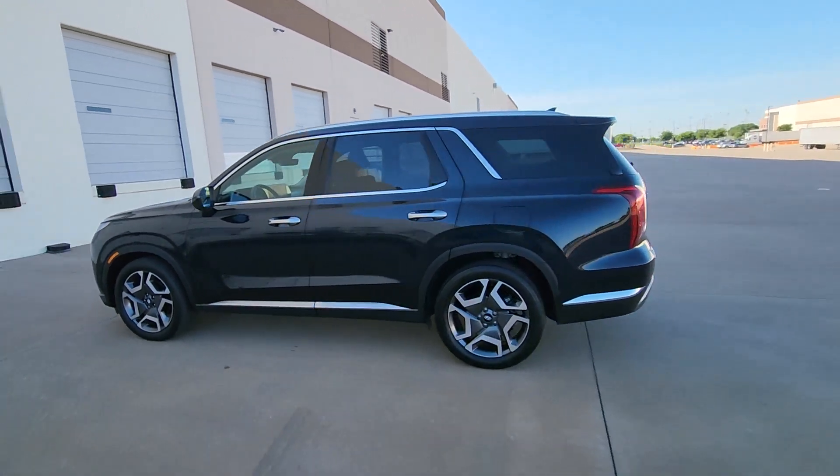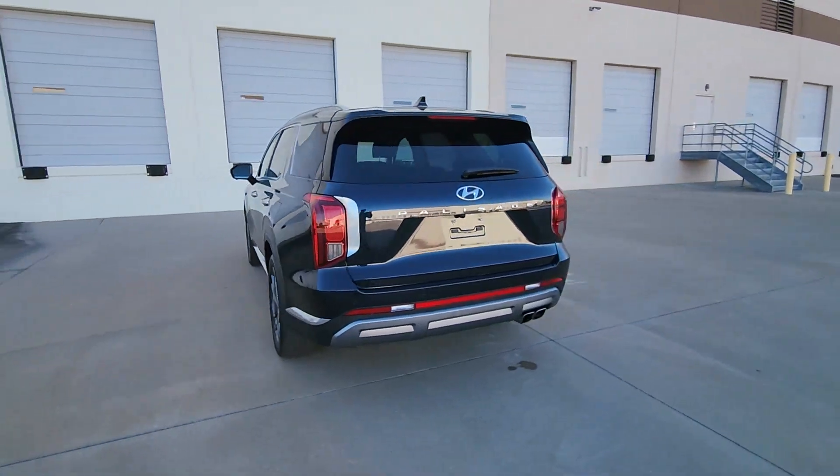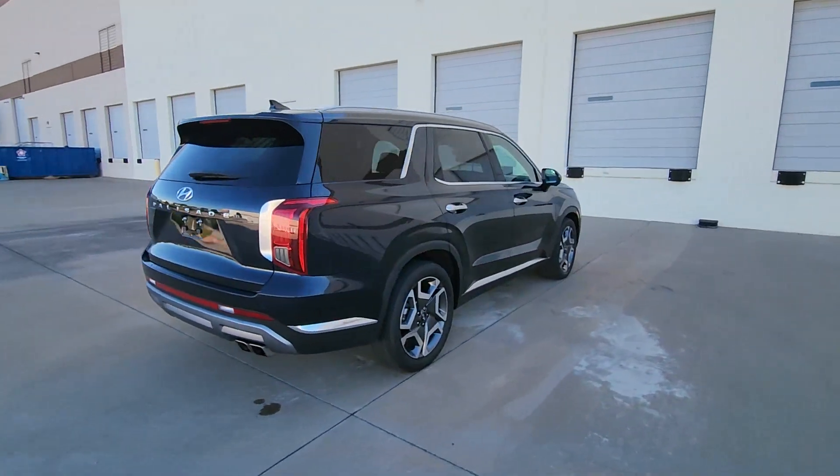You'll have love at first sight with the 2023 Hyundai Palisade. With less than 45,000 miles on the odometer, this vehicle provides excellent value.